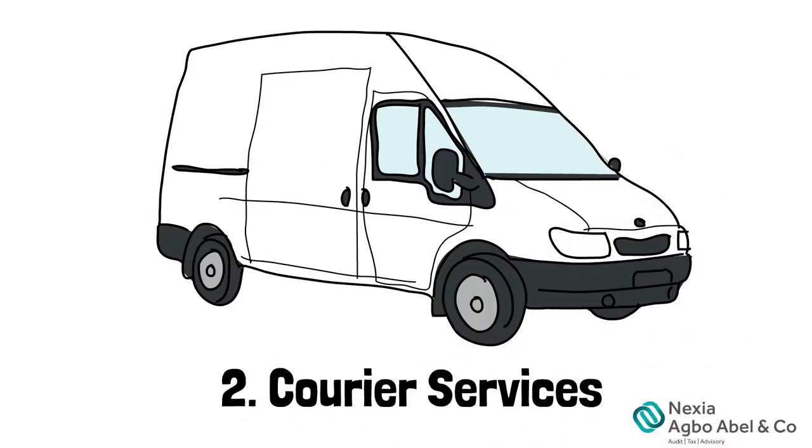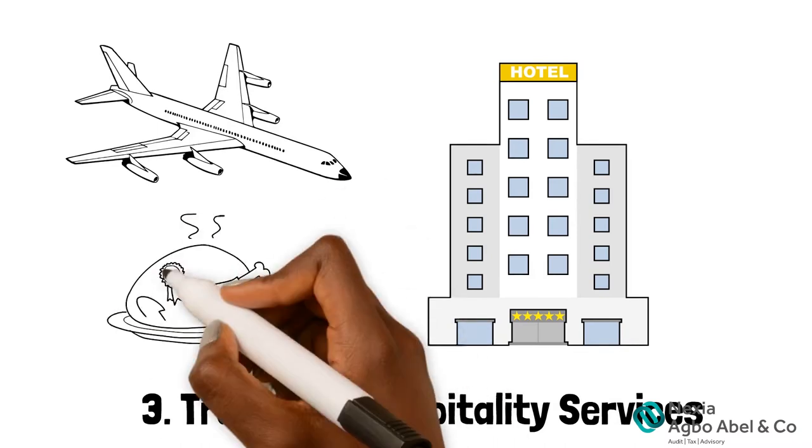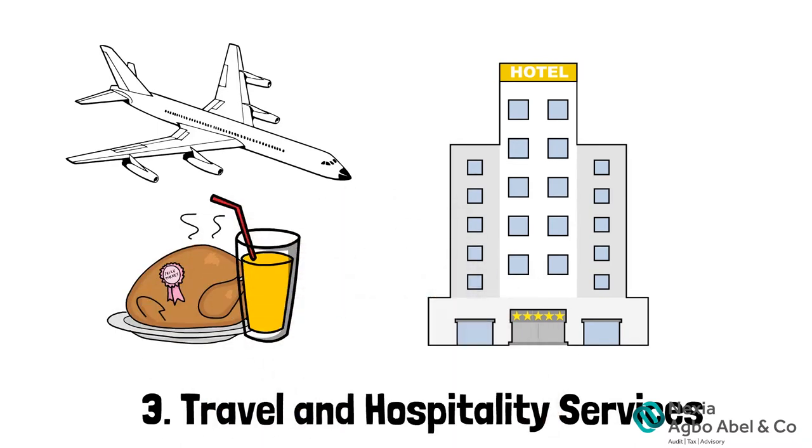2. Career services. 3. Travel and hospitality services, such as local and international transportation, hotels, massages, food and drink services, and so on.